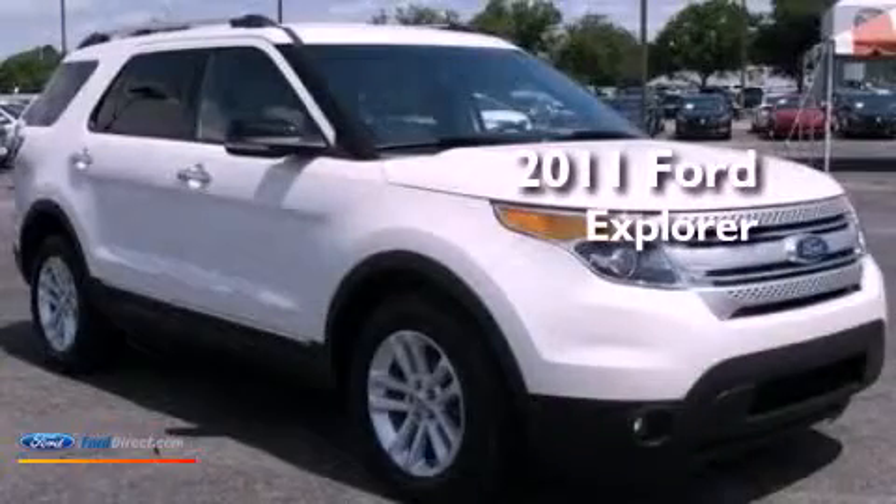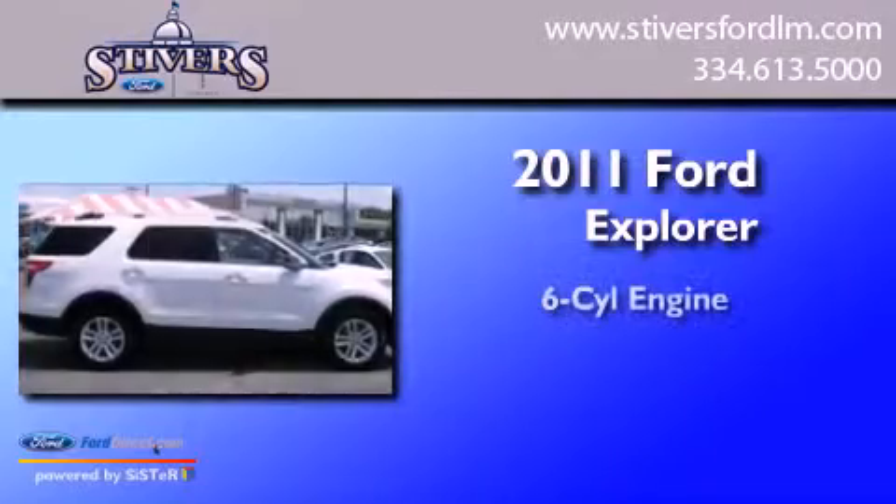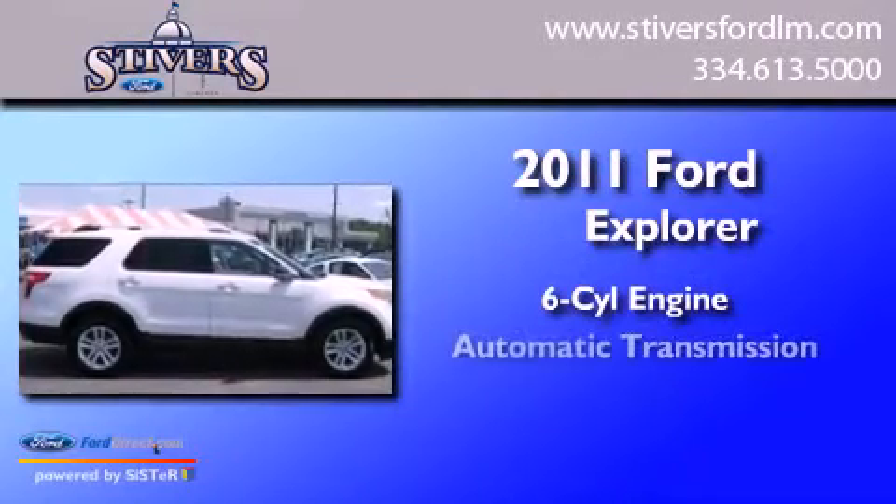This is a certified pre-owned 2011 Ford Explorer. It features a six-cylinder engine, an automatic transmission, and four-wheel drive.